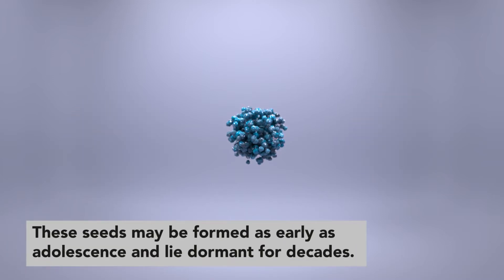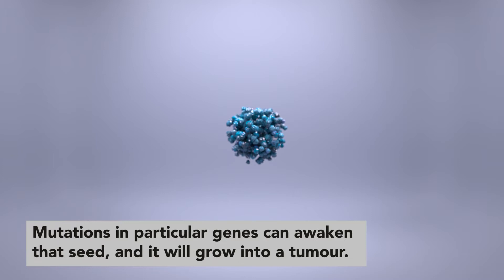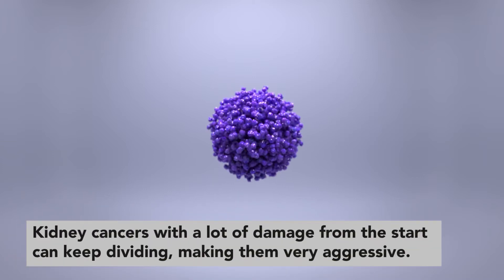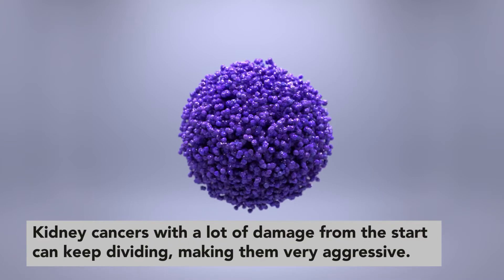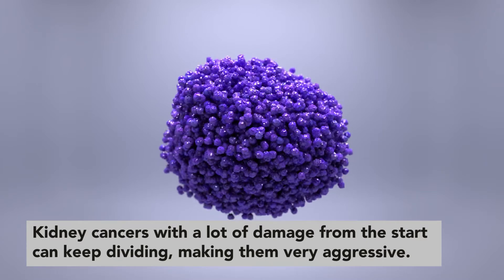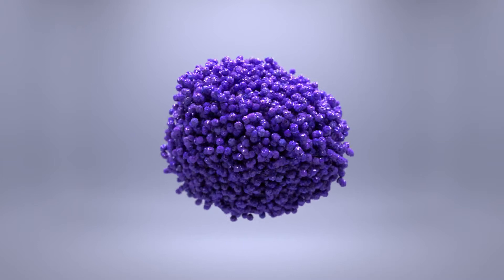These seeds may be formed as early as adolescence and lie dormant for decades. Mutations in particular genes can awaken that cancer seed and it will then grow into a tumour. If the seeds acquire a lot of genome damage from the start, the cancer cells will have all they need to turn into a fast-growing tumour. This makes them very aggressive.